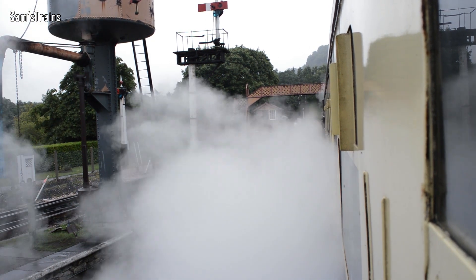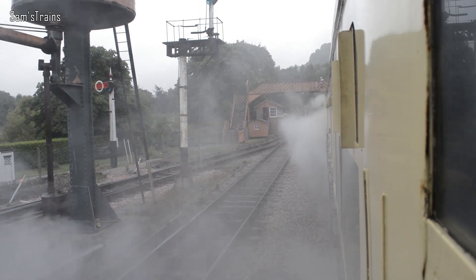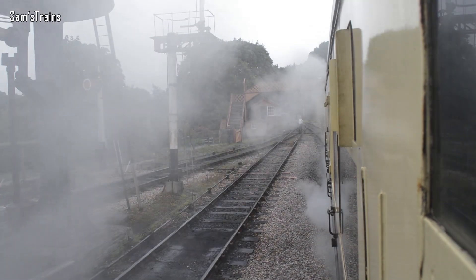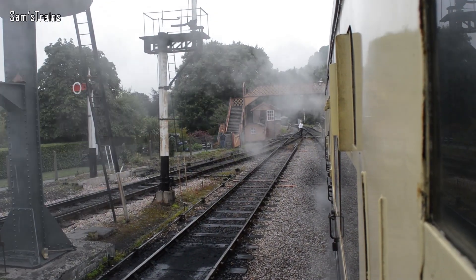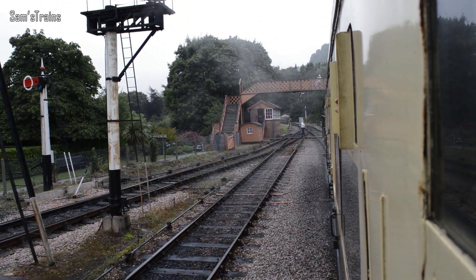You're about to get blasted with steam — there we go — as the London Transport 57XX started off. Here it goes now. This is the lovely South Devon Railway route, and it is very lovely as well. I didn't get too much of the actual journey because I suppose it gets dull quite quickly, but it is very scenic and very lovely.